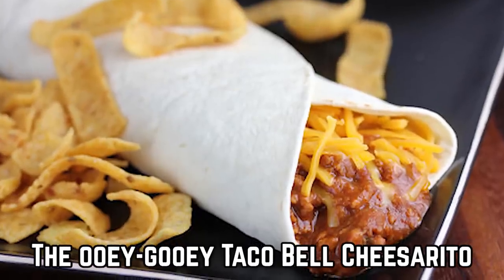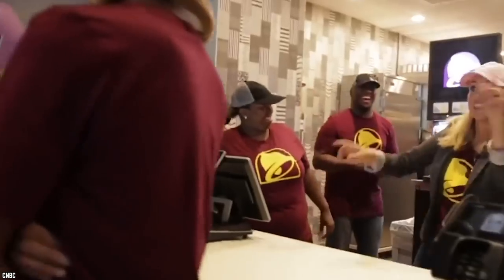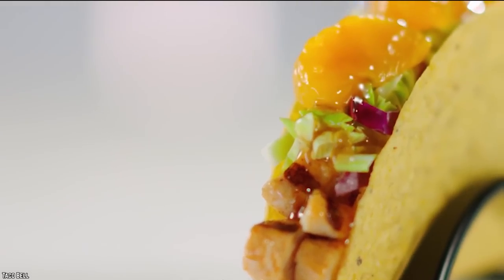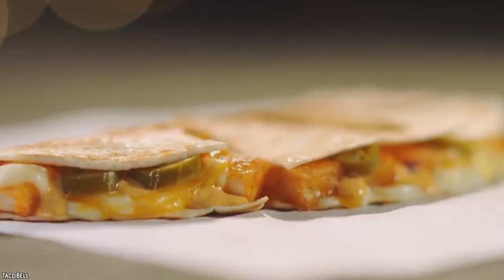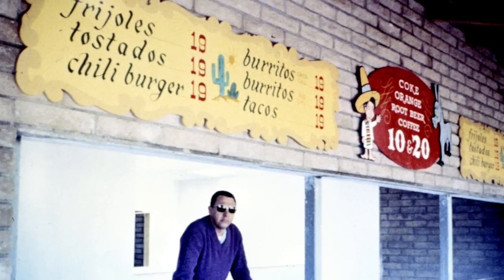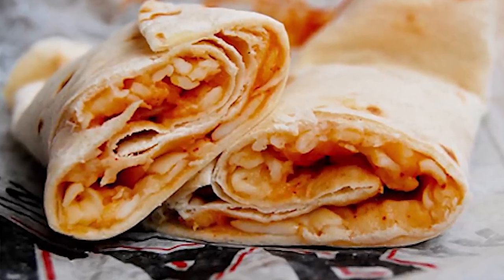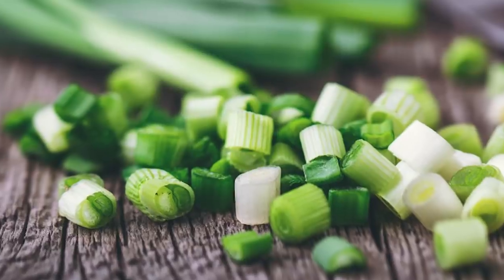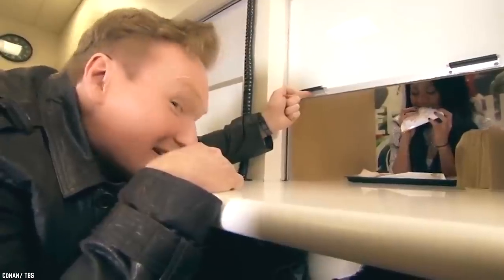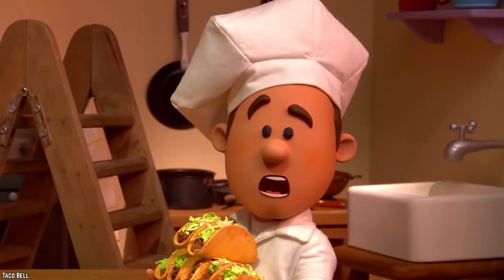The Ooey Gooey Taco Bell Cheezerito. Founded in 1962, Taco Bell has been serving up delightful Mexican-style offerings to Americans for decades. Especially popular with customers are their cheese-filled items, and one such yummy item is the Cheezerito. It was one of the items available on the very first menus of Taco Bell — a modest but tasty dish of a soft tortilla filled with loads of melted cheese, scallions, and a flavorful taco sauce, and also a very popular vegetarian option. Alas, the Cheezerito's reign of deliciousness came to an end when it was discontinued by Taco Bell.